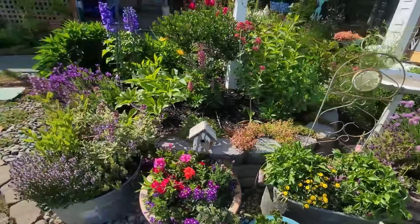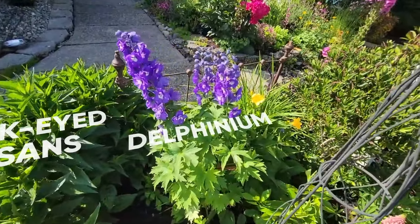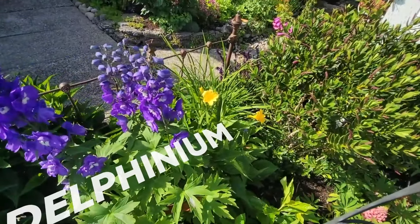So this is one of my favorite areas in the garden, my container garden. I have vintage and newer containers, flowers, herbs. Chives are pretty, and I've got some lavender over here.